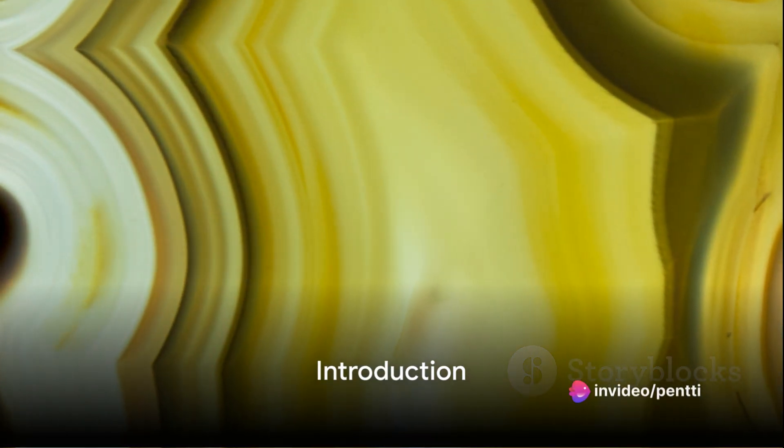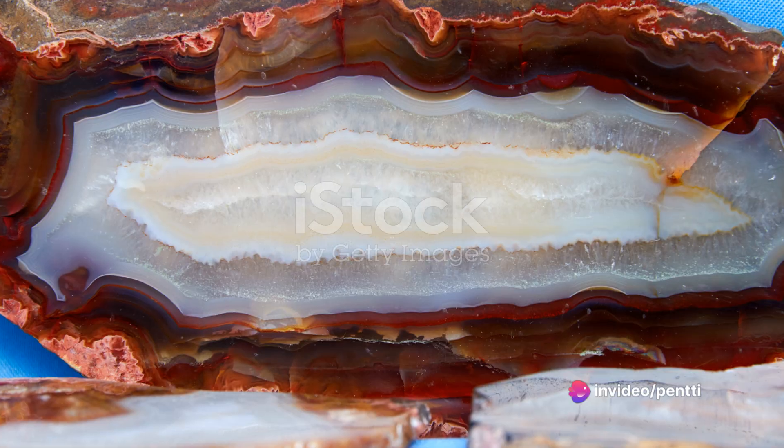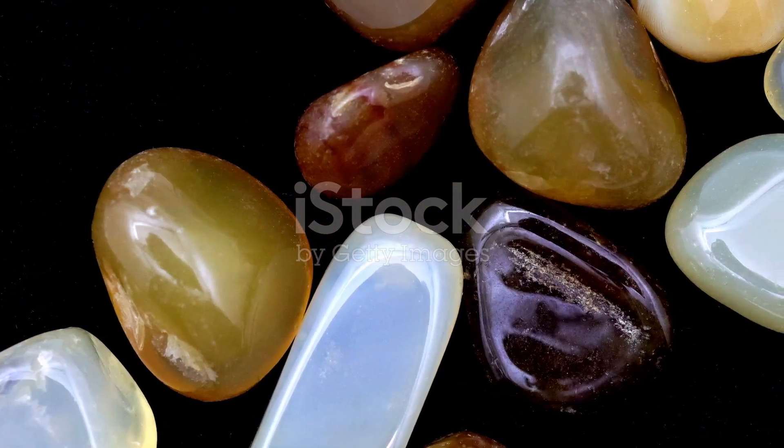Ever wondered why some stones shimmer in the sun while others maintain a solid, opaque appearance? It's a common misconception that agate and jasper, two popular gemstones, are the same. But in reality, they have distinct features that set them apart.